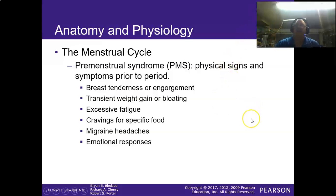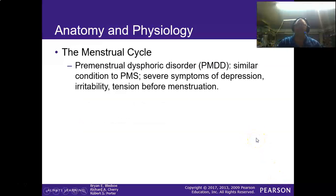Premenstrual syndrome is real and does exist. Symptoms include breast tenderness or engorgement, bloating, excess fatigue, cravings for specific foods, and emotional responses. Premenstrual dysphoric disorder is similar to PMS but involves more severe symptoms including depression, irritability, and tension before menstruation. These are physiological reasons — there are significant hormonal changes occurring during this time — not a matter of someone deciding to be in a bad mood.